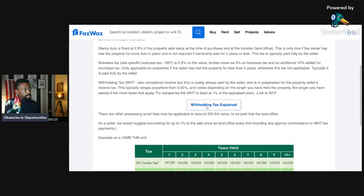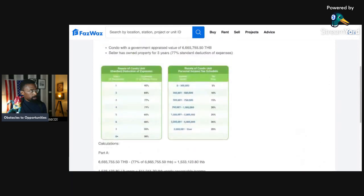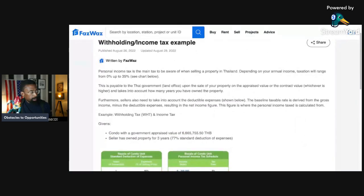Now let's go back to the withholding tax explanation. Personal income tax is the main tax to be aware of when selling a property in Thailand. Depending on your annual income, taxation will range from zero up to 35 percent. This is payable to the Thai government land office upon the sale of your property on the appraised value or the contract value, whichever is higher. It takes into account how many years you have owned the property. Sellers also need to take into account the deductible expenses. The baseline taxable rate is derived from gross income minus the deductible expenses, resulting in a net income figure — and this is where the personal income tax is calculated from.